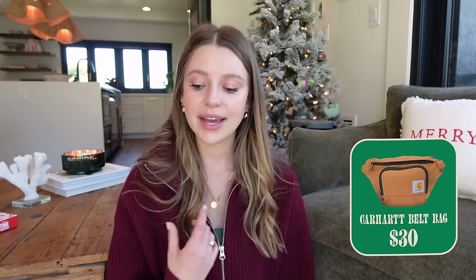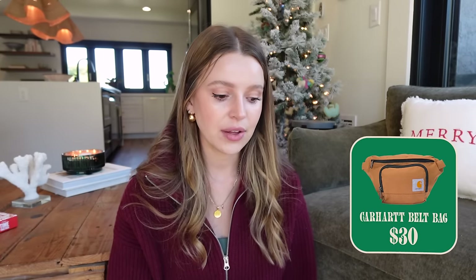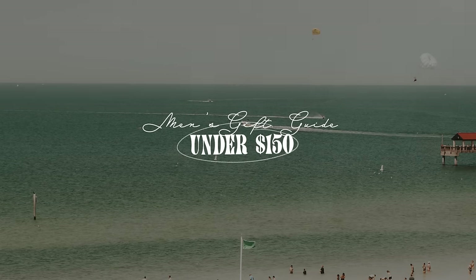Last but not least for the under $50 range — for $30, a Carhartt sling bag. Sling bags are so practical and so handy. I now have several and they look great on men as well. Carhartt is a great brand for gifting — classic, been around a long time, very cool, subtle, not super flashy. That sling bag checks all those boxes.